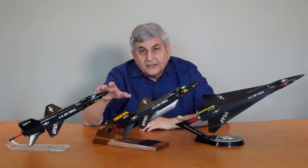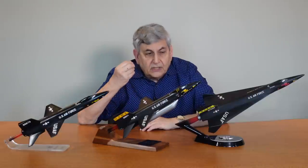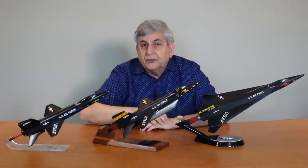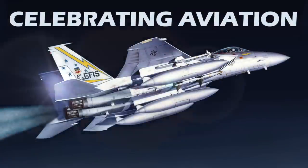So there you have it — a look at the later phase of the X-15 program and how this amazing airplane contributed to the data and knowledge in aerospace that propelled man into the realms of the space shuttle and beyond. I hope you've enjoyed this episode of Celebrating Aviation with Mike Michat. We enjoy bringing these presentations to you, and we thank you so much for your support. Until next time, take care.